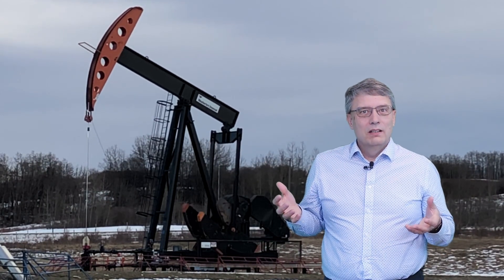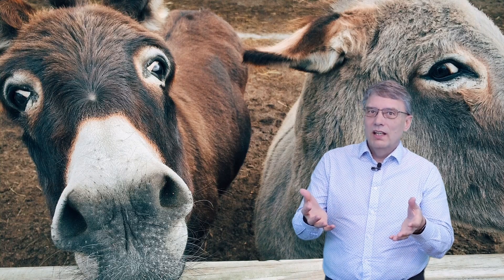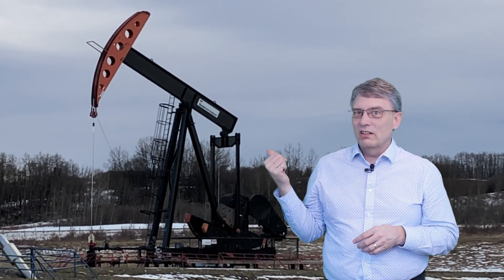Have you ever seen one of these and wondered what it's actually doing? What do you call one of these? I've always called it a pump jack, but the other day someone was talking about a donkey and it took me quite a while to figure out that this is what they were talking about. Let me know in the comments what you would call this thing — maybe there's more names than just these two.